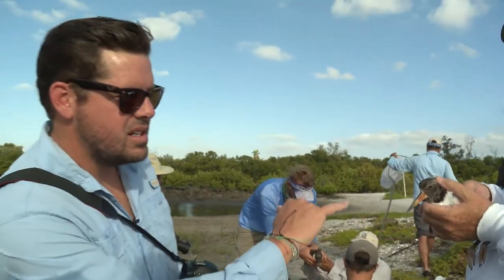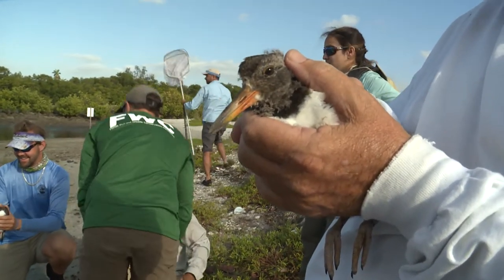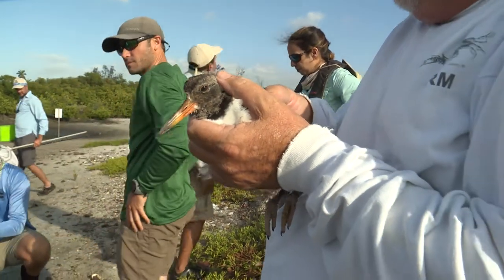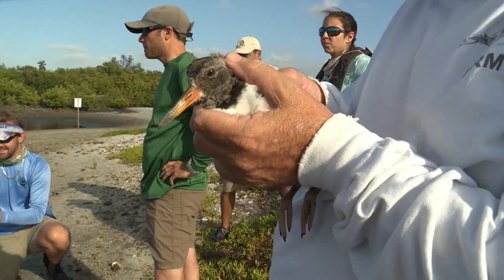This bird is so cool. You can already see this bill — we're seeing that red on that bill, and you can see how thin that bill is. That is why these birds are called oystercatchers. They use that bill to catch oysters, and that's how they feed.